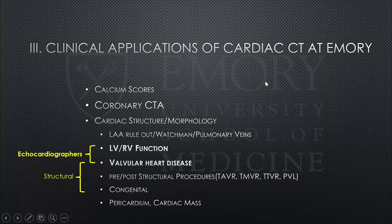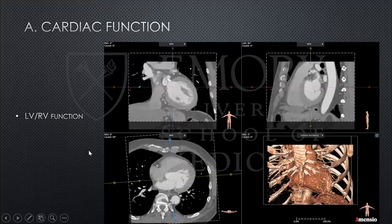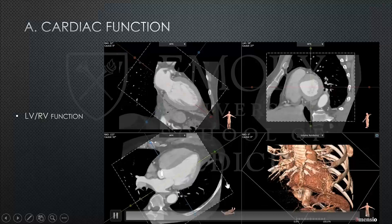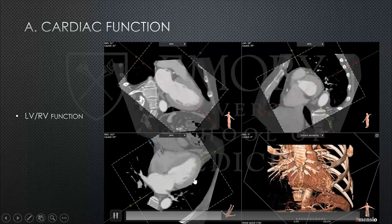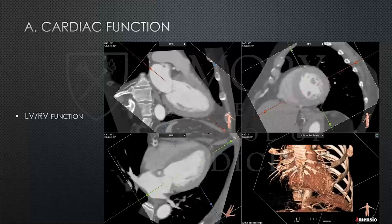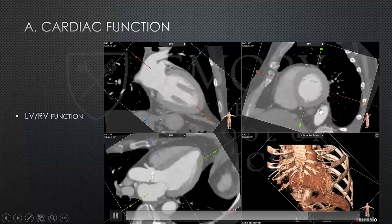For anyone who reads echo: we can use CT to create corresponding echo images — four-chamber, two-chamber, and short axis — and play them to assess LV and RV size and function. The endocardium is very clearly visible, which isn't always the case with echo, allowing wall motion assessment. CT volumes correlate with MRI.